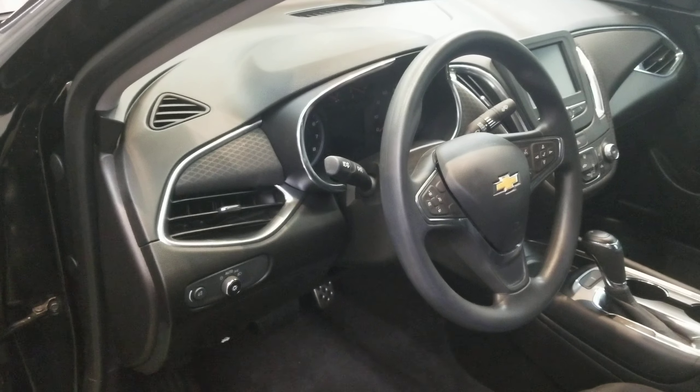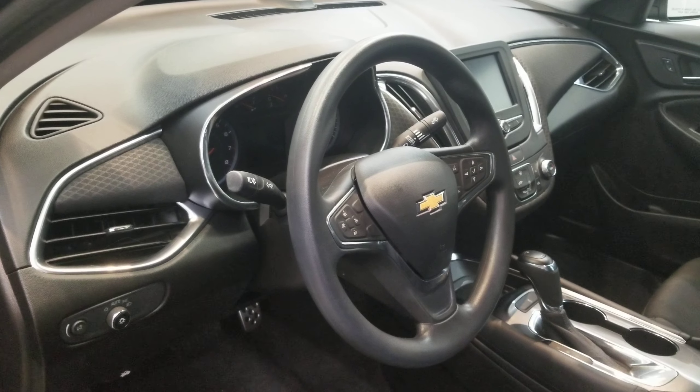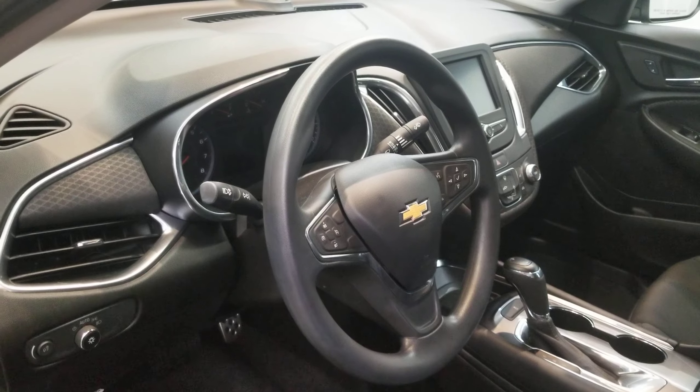In the interior, it comes with six speakers, AM/FM radio with SiriusXM, radio data system with Chevy MyLink AM/FM stereo and a 7-inch screen.